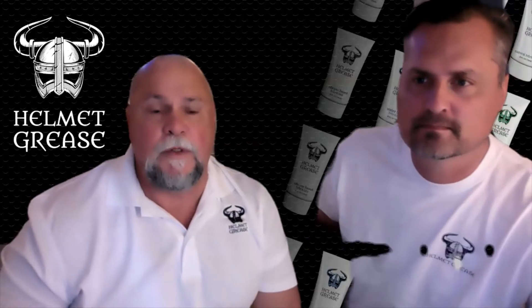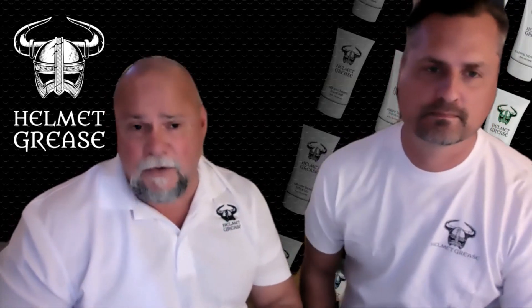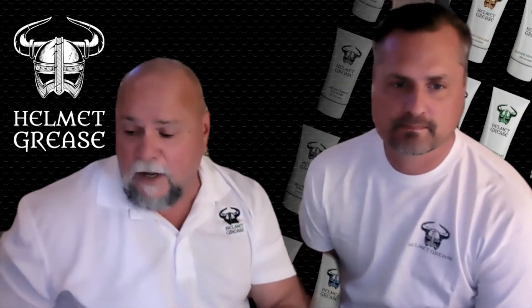We have four different formulas: a silicone, a water-based, a natural, and a hybrid. Currently we package them in tubes — they're 7.2 ounces, that's a lot of lube for the price. We have an excellent price point, and they're also color-coded. If it's water-based it's blue, if it's silicone it's steel, if it's natural it's green, and if it's the hybrid it's a copper color.